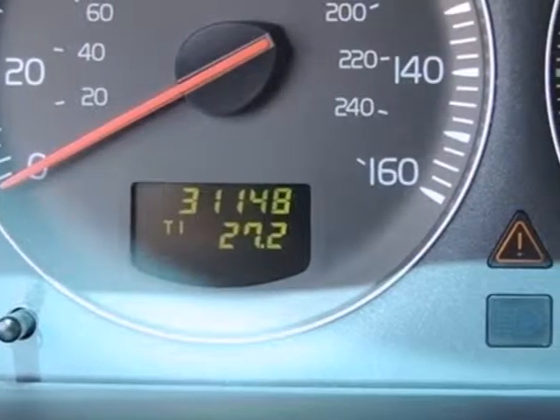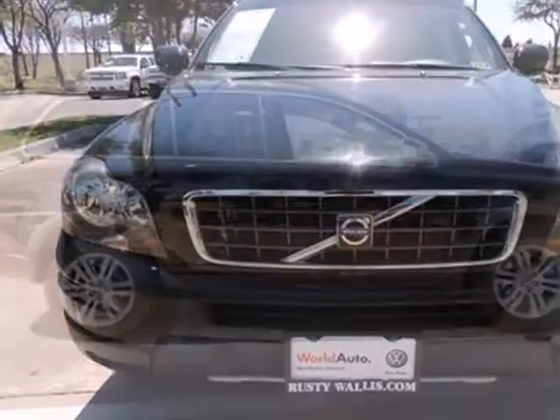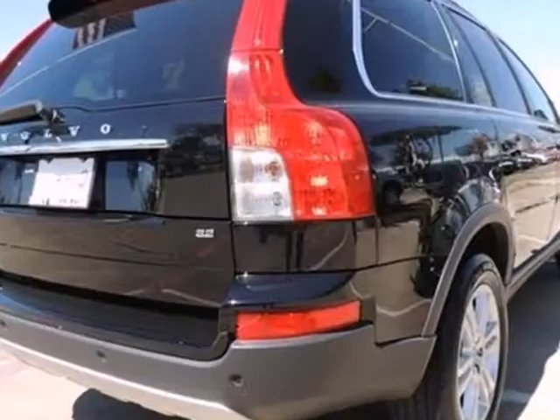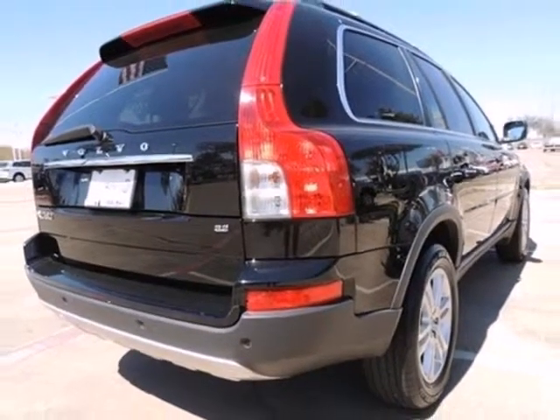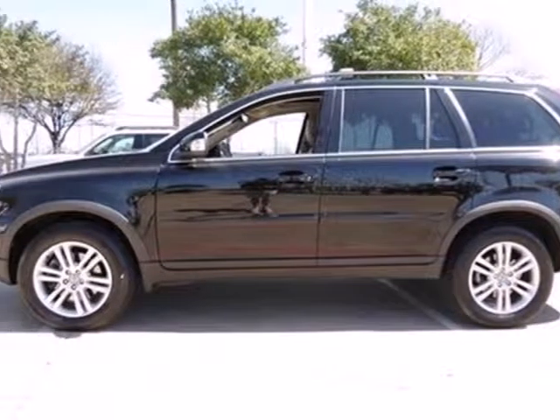USB connection and 6-speed shiftable automatic transmission are all standard in the spacious and sleek XC90. With world-class performance and unprecedented comfort, versatility, and safety, the XC90 makes no concessions to those who want the best of all worlds.